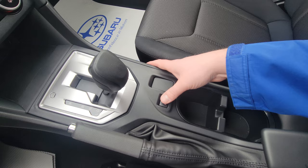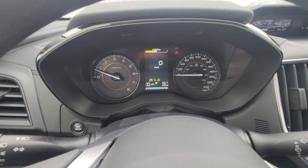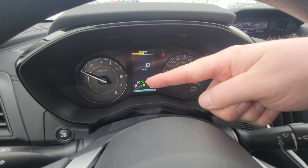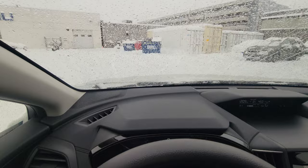Then we have X-Mode. When you turn on X-Mode you get the X-Mode screen, which locks the all-wheel drive 50/50, changes your transmission gearing and throttle response. You get the rough terrain icon and downhill descent control. It's like 4x4 Low in a pickup truck.